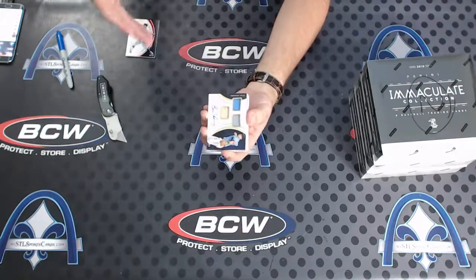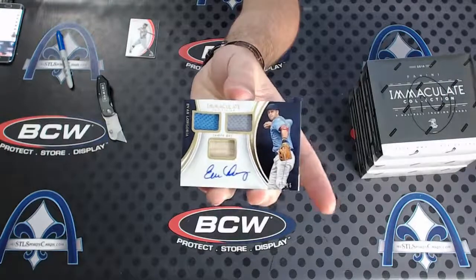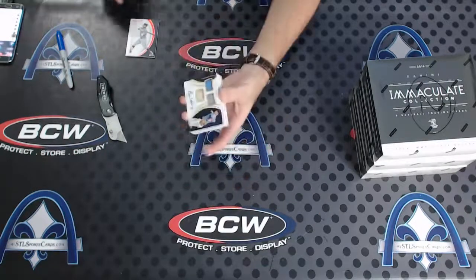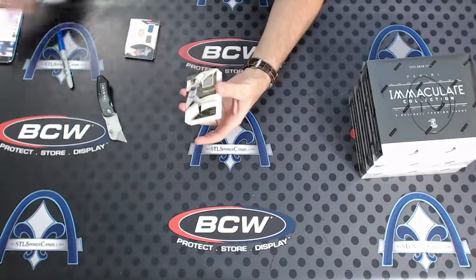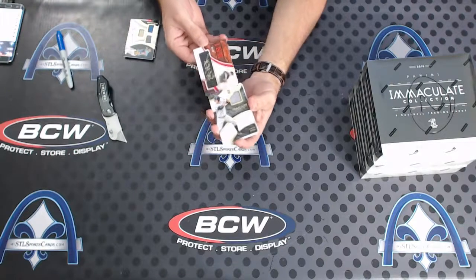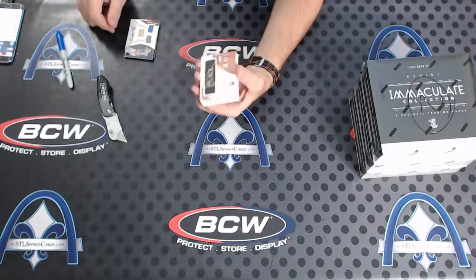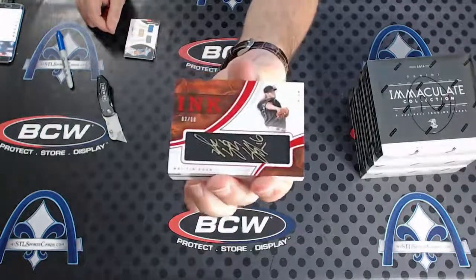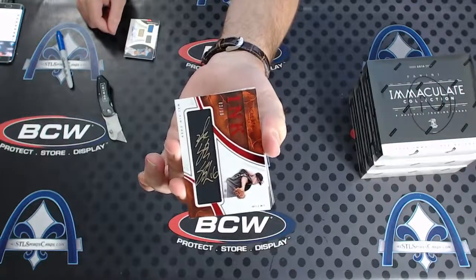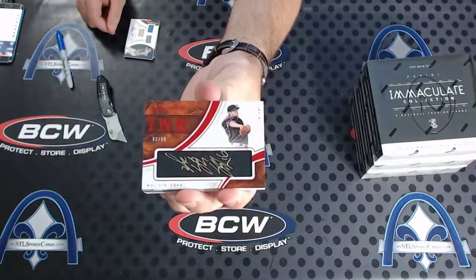I think this was the last team in the filler soup - Evan Longoria for Tampa Bay, triple relic auto. Like I said, Immaculate, you never know. Look at that - numbered to 10, there's a good one for Miami. Wei-Yin Chen, two of 10, signed - for the Marlins.